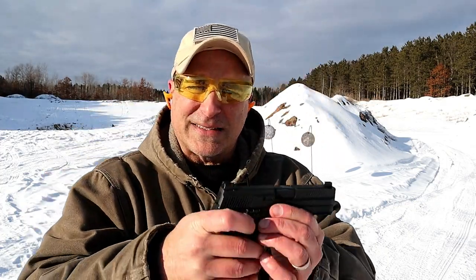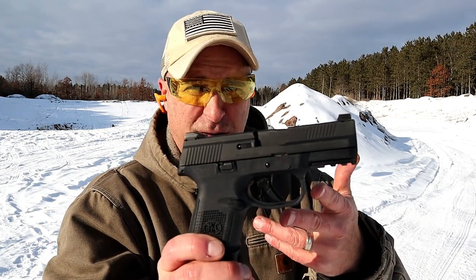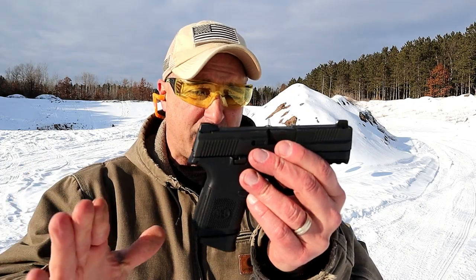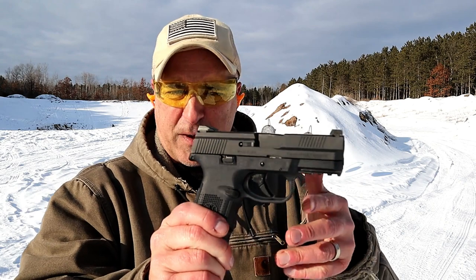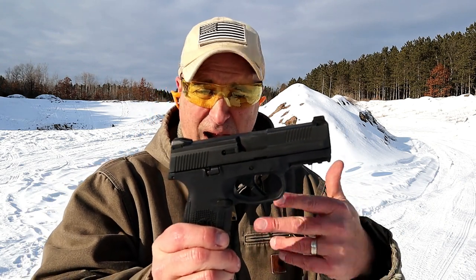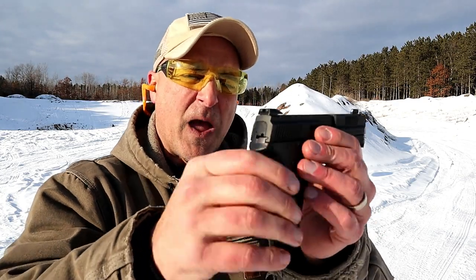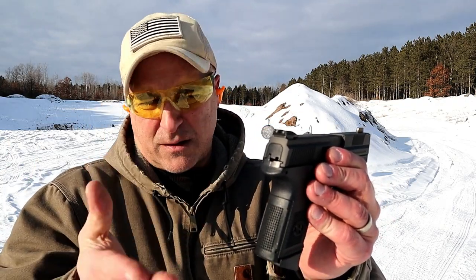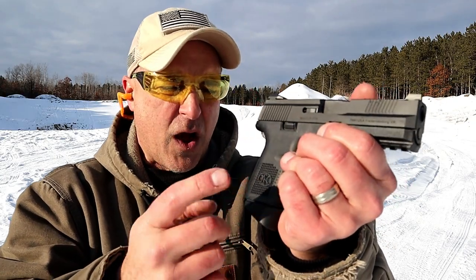Now we have the FNS 9C. I've had this one for quite a while. It's about $100 more, so the street price is right around $480. But I love this gun — it has incredible reliability. I took it to a training class and it performed very well. I've yet to experience a failure that I can remember, and I've owned it for five or six years. It also has a 3.6 inch barrel and night sights, which adds to the price a bit. Right around $480, and it has an additional back strap with very aggressive grip texturing.